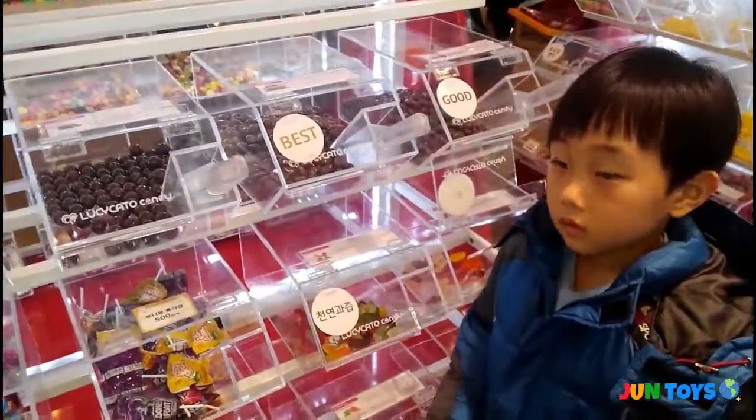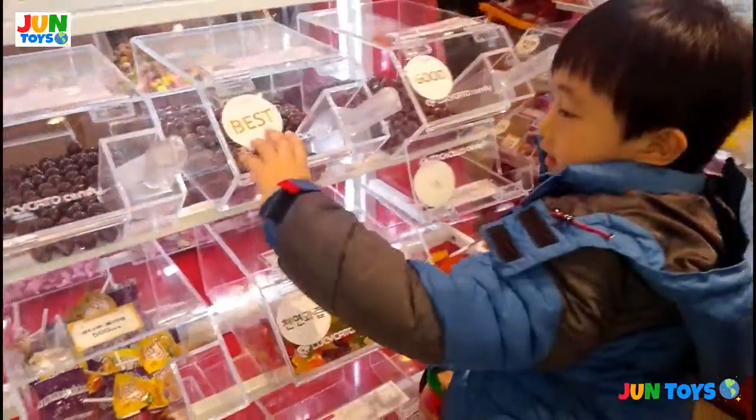Joongi will also get some chocolates. You like some chocolates Joongi? Yes! Alright, let's go get some!